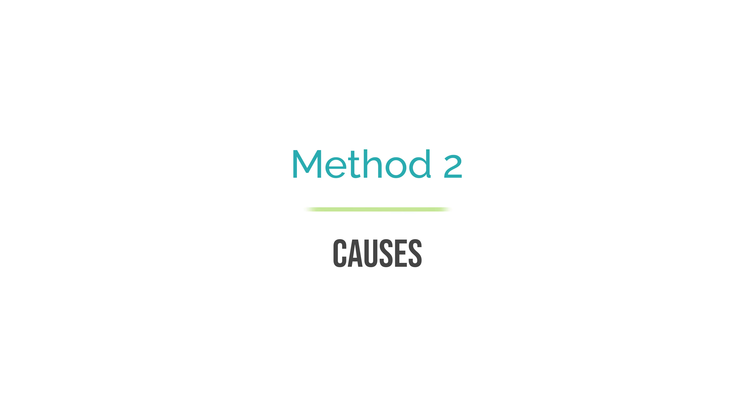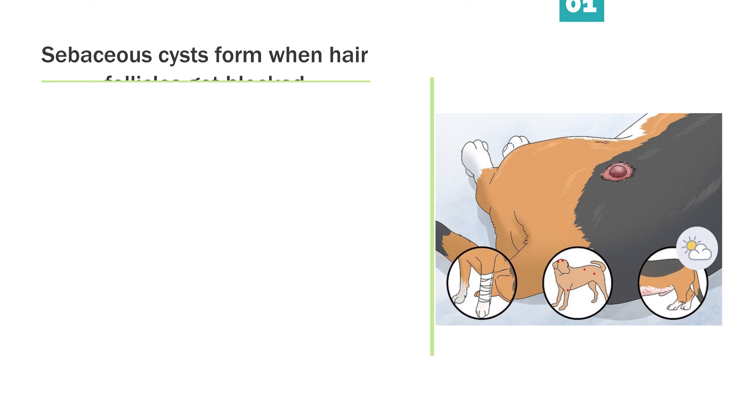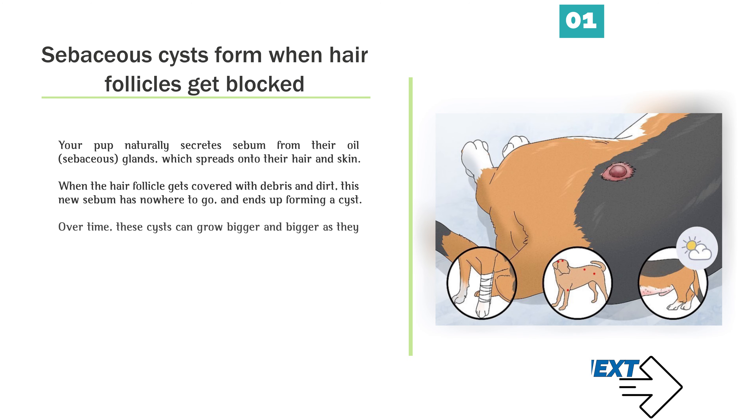Sebaceous cysts form when hair follicles get blocked. Your pup naturally secretes sebum from their oil, or sebaceous, glands, which spreads onto their hair and skin. When the hair follicle gets covered with debris and dirt, this new sebum has nowhere to go, and ends up forming a cyst. Over time, these cysts can grow bigger and bigger as they fill up with extra secretions.